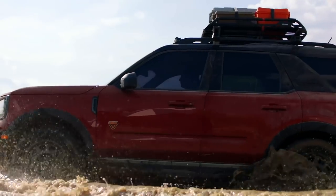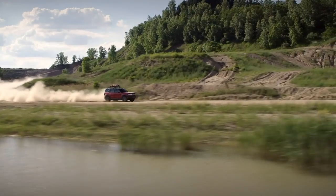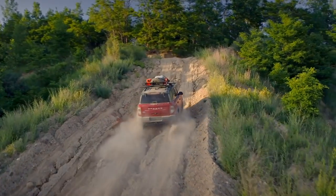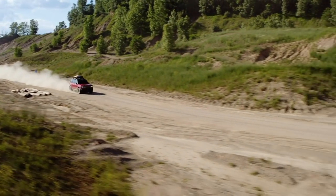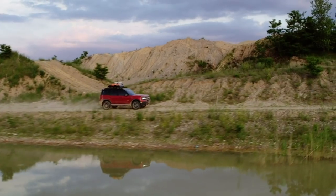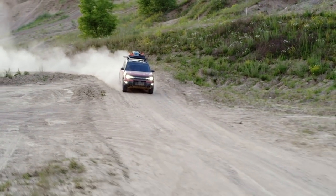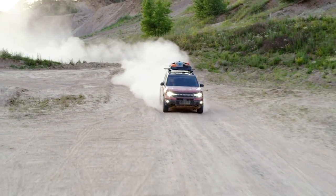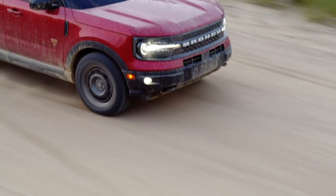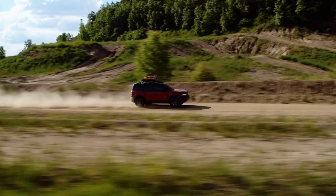The base engine for the Bronco Sport is the 1.5-liter EcoBoost three-cylinder turbo from the Escape, but it does slightly more power here — 181 horsepower and 190 pound-feet of torque. The Badlands and First Edition get the 2.0-liter EcoBoost four-cylinder doing 245 horsepower and 275 pound-feet of torque. For comparison, a Hyundai Kona is one of the fastest in its segment with 175 horsepower, so the Bronco Sport should move pretty well for a small SUV.